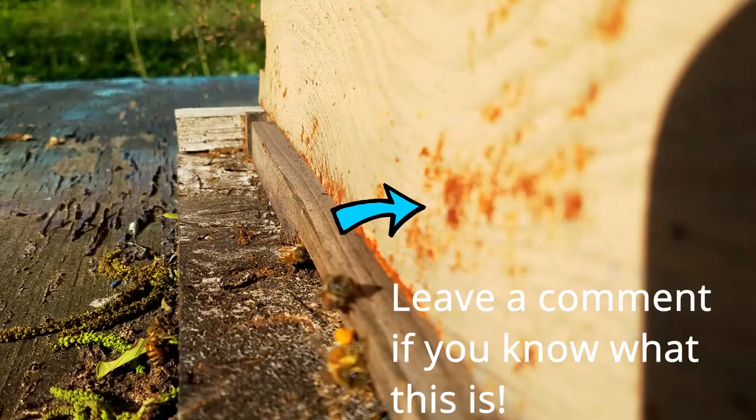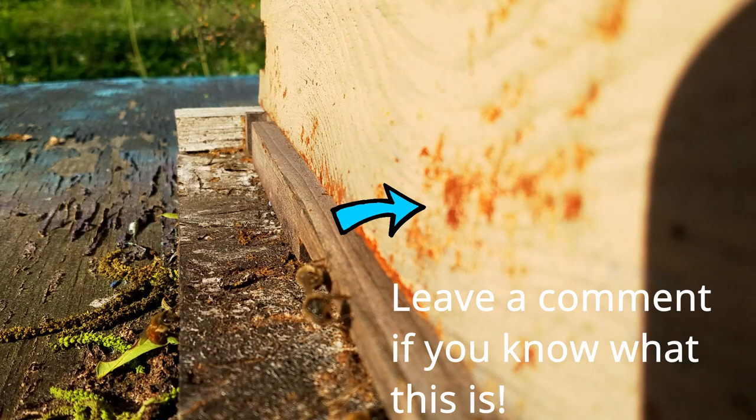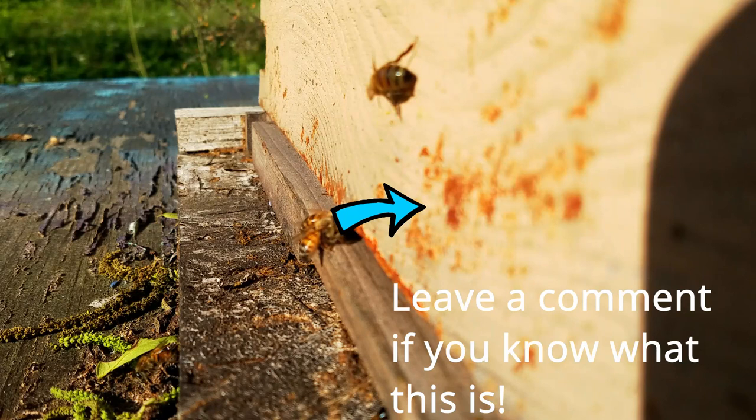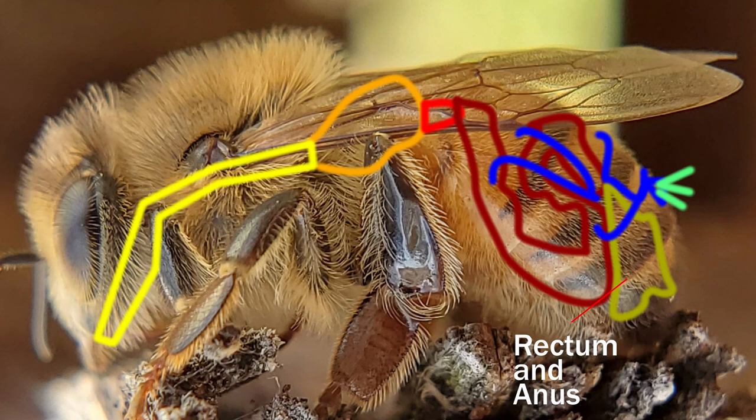Now that you know bees have two places they use to get rid of waste, let's talk about the main and last area bee waste is stored before bees use the bathroom. Worker bees and drones don't use the bathroom inside the hive — they wait until they have a chance to exit. The rectum is large and can store many days' worth of waste, allowing bees in winter to wait until a warm day before they fly out and use the bathroom.